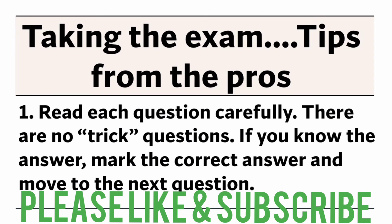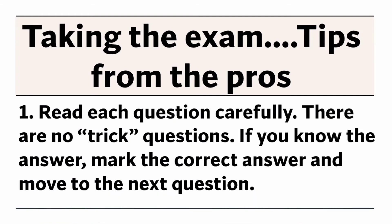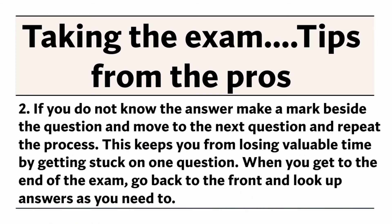Taking the exam — tips from the professional. Number 1: Read each question carefully. There are no trick questions. If you know the answer, mark the correct answer and move to the next question. Number 2: If you do not know the answer, make a mark beside the question and move on to the next question. This keeps you from losing valuable time by getting stuck on one question. When you get to the end of the exam, go back to the front and look up answers as needed.